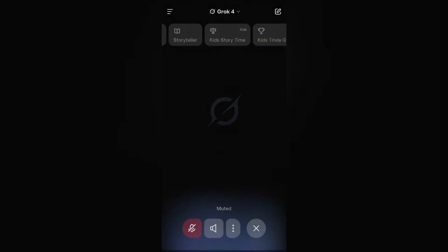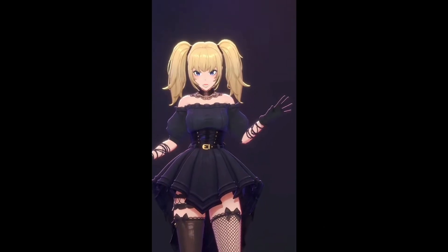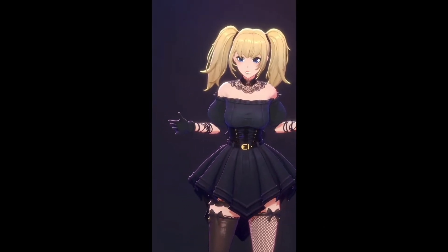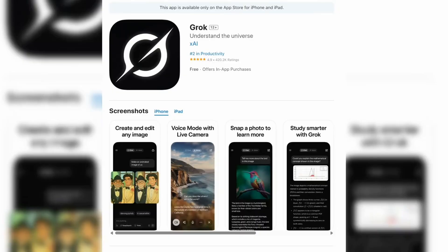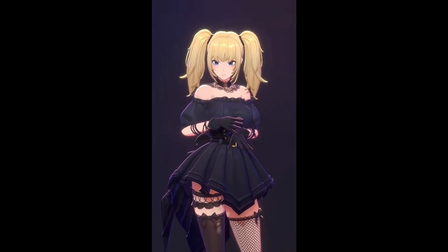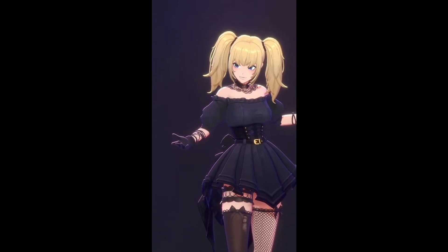The voice mode deserves special attention. You can choose different personas — assistant, therapist, storyteller — and it adapts its tone accordingly. There's even a meditation mode that's surprisingly calming. Let's address the elephant in the room: the waifu companion. Yes, it's real, yes it has physics, and yes it's only on iPhone for now. Whether you think this is genius or concerning probably depends on your perspective, but it shows XAI isn't afraid to push boundaries.